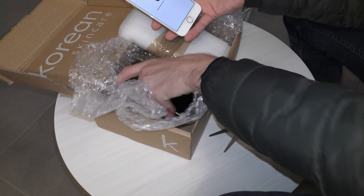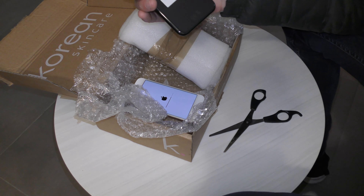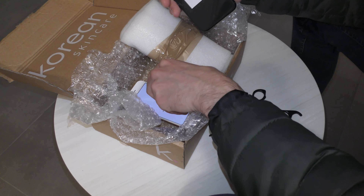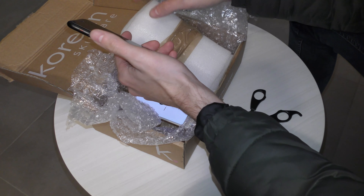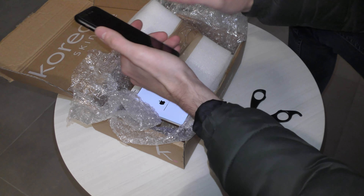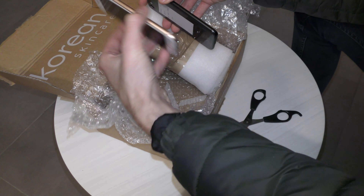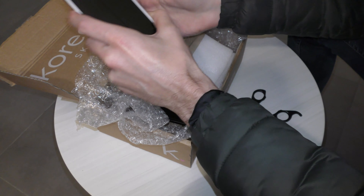Here we have an iPhone SE 2020. Let me give you a great overview: we paid 130 euro — that's like 150 dollars — for an iPhone 8 64 gigs in mint condition, as you can see.